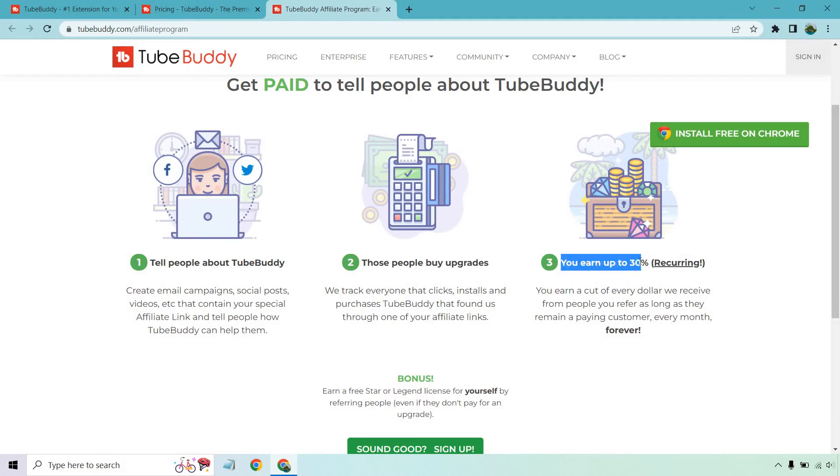Here's the cool part: you earn up to 30%, which is recurring. You earn a cut of every dollar they receive from people you refer, as long as they remain a paying customer — every month, forever. That's essentially lifetime recurring commissions, which is really impressive, because sometimes affiliate programs only pay for a few months, the first 12 months, or just a one-time payment.